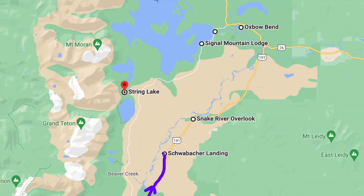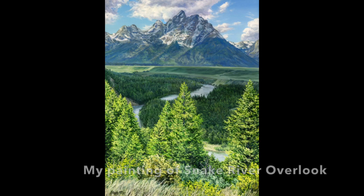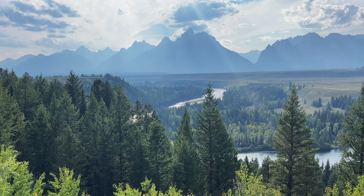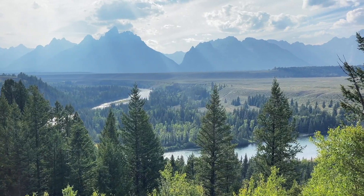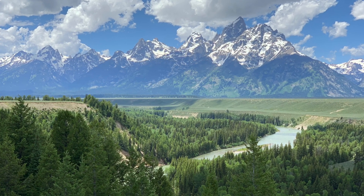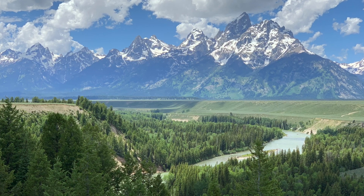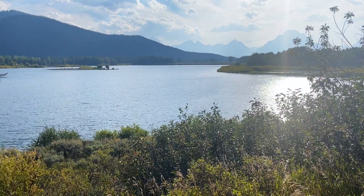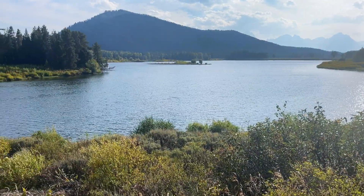After Schwabacker Landing, head north to the Snake River Overlook. This is another magnificent viewpoint — the Snake River winds in front of you with the Grand Teton and other mountains in the far background. It's accessible from the parking lot on a paved path, making it a nice, easy, quick stop with a beautiful view. The next stop is Oxbow Bend, another pull-off area where you can see a gorgeous view of the mountains just 10 to 50 feet from your car.